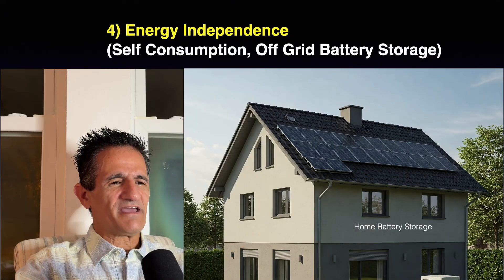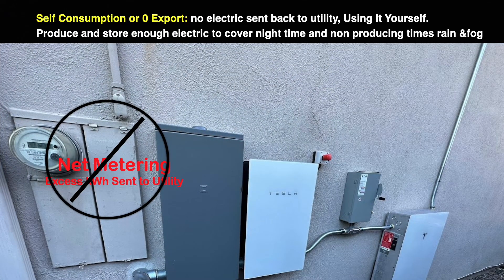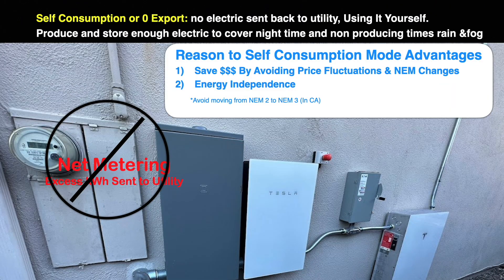Number three is energy independence, self-consumption, and off-grid battery storage. Self-consumption — or zero export — simply means any electricity you generate with the solar system, you keep in your battery for later use. The reasons to do self-consumption are: to save money by avoiding price fluctuations and NEM changes — in California, adding a battery can shift your status from NEM 2 to NEM 3 and cost you money — and for energy independence, so no matter what happens with the utility, you always have power.